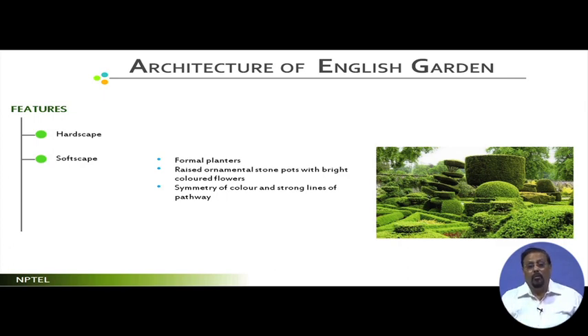Like hardscapes, English landscape also has softscapes. More hardscapes make a landscape less natural; more softscapes make it more natural. English landscape style introduced formal planter groups with raised ornamental pots covered with colourful flowering bushes, which gained popularity and is now emulated across Europe. Originally made with stone pots, they are now made with ceramic, fiberglass, and other materials — the material shifted but the element remained. Symmetry of colour and strong lines of pathways were also key features.